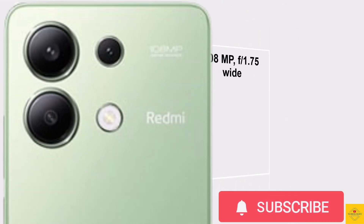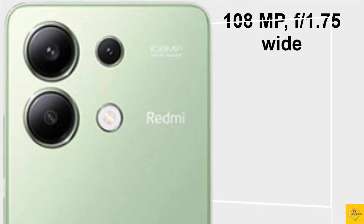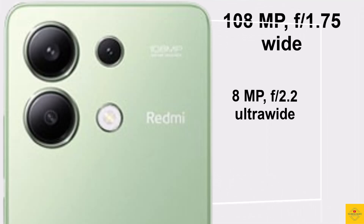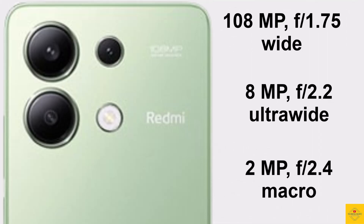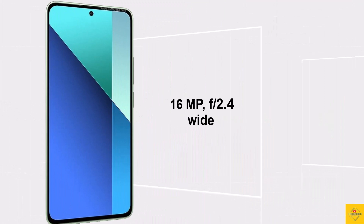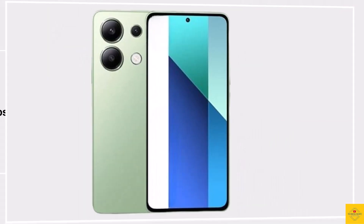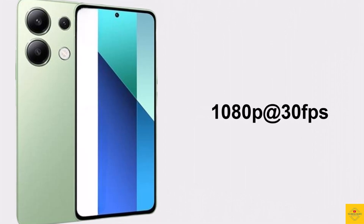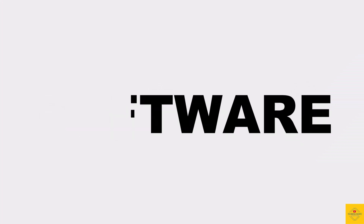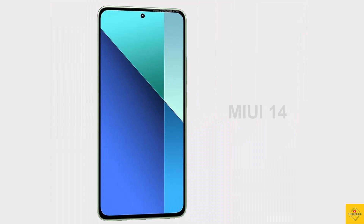The smartphone has a triple camera setup on the rear that includes a 108 megapixel OIS main camera, along with an 8 megapixel ultra-wide angle camera and a 2 megapixel macro camera. For selfies, it has a 16 megapixel front camera. Video recording maxes out at 1080p at 30fps on both rear and front cameras.